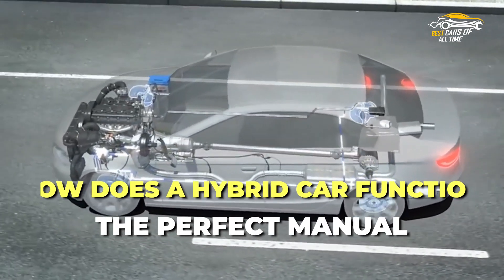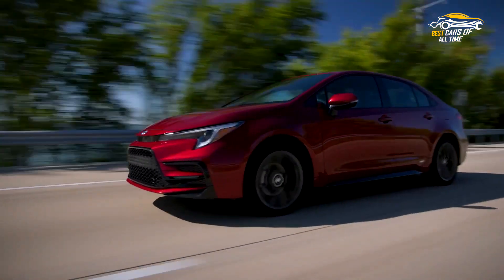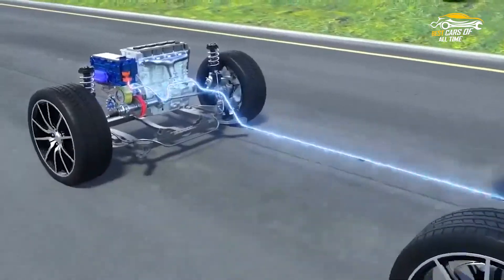How does a hybrid car function? Hybrid electric vehicles, or HEVs, smoothly blend the effectiveness of electric motors with the power of internal combustion engines.